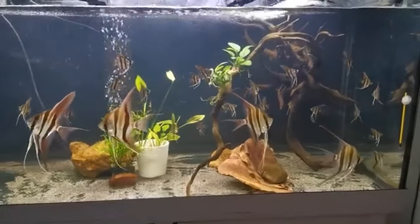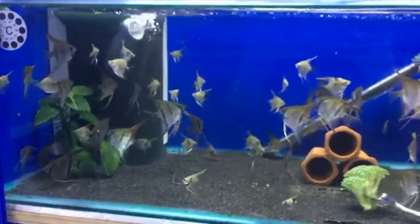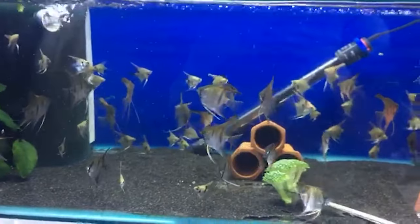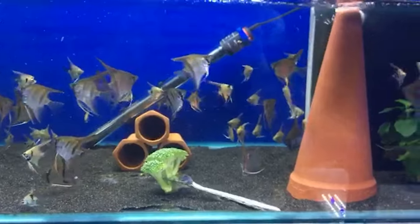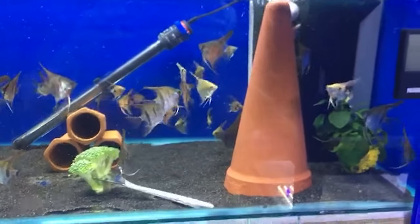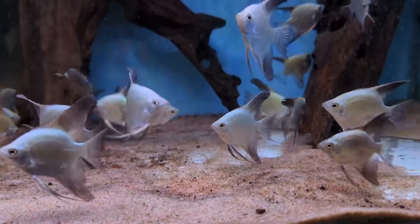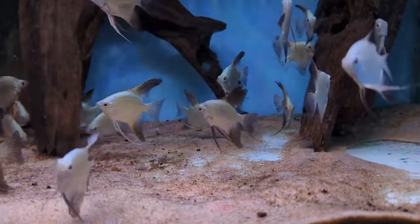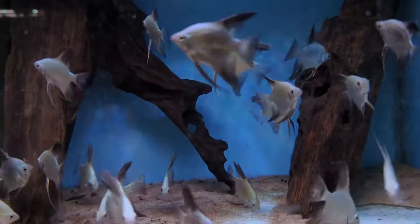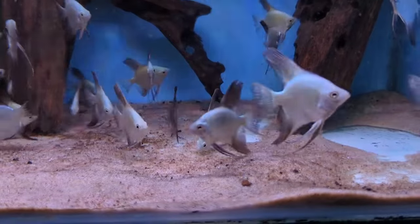Angelfish come from waters with a pH between 6.0 to 7.5. They can adapt a bit, but sudden swings are not their favourite. They prefer water soft to moderately hard, but if your tap is giving you hard water, a piece of driftwood or some peat moss can help soften it. Keep a close eye on ammonia, nitrite and nitrate levels. A well-maintained tank should have near-zero levels of the first two and keep nitrates under 20 ppm.